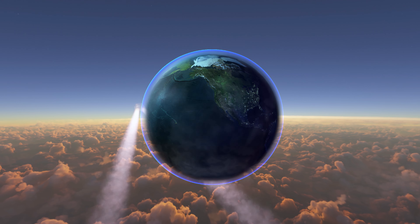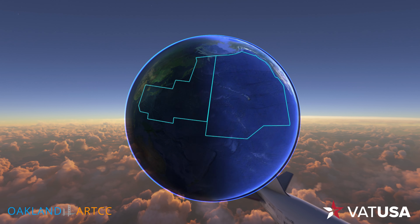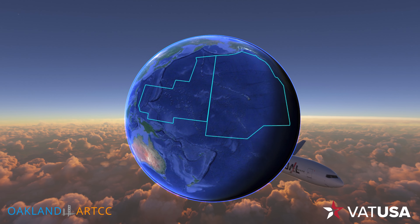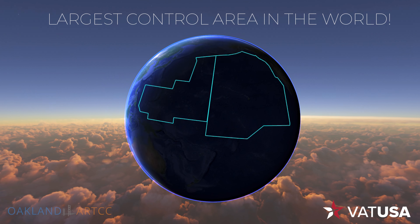The Oakland Oceanic Control Area is the oceanic airspace controlled by the Oakland Air Route Traffic Control Center. The airspace covers over 18.7 million square miles over the Pacific Ocean, which is roughly 9.5% of the Earth's total surface area, making it the largest control area in the world.